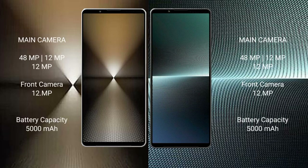The Sony Xperia 1 Mark 6 features a triple rear camera setup: 48MP plus 12MP plus 12MP, and a 12MP front camera.